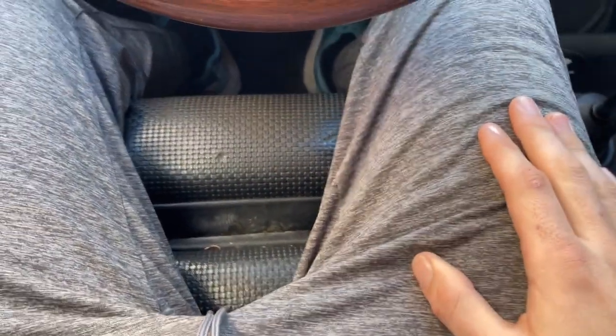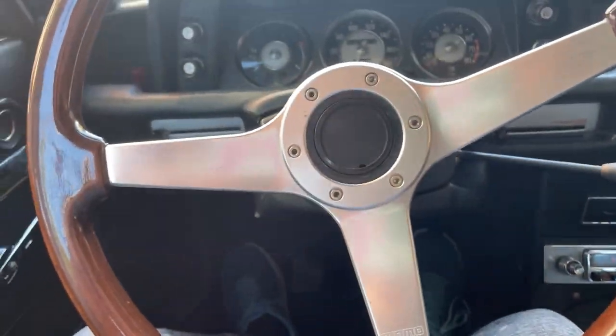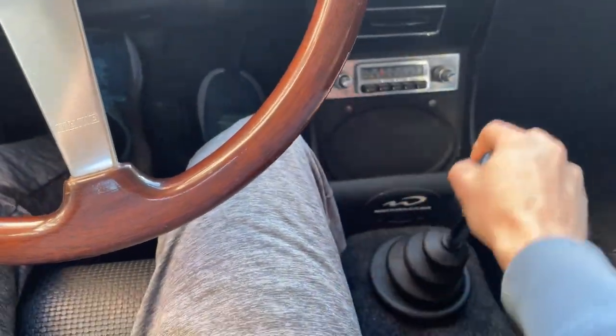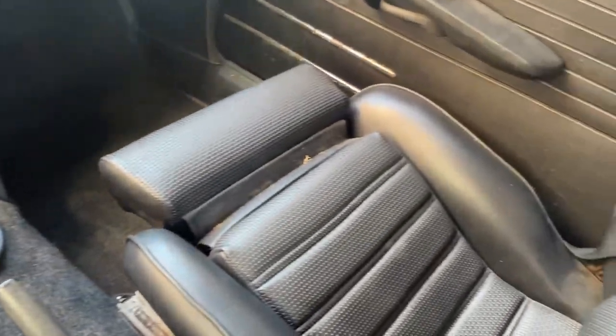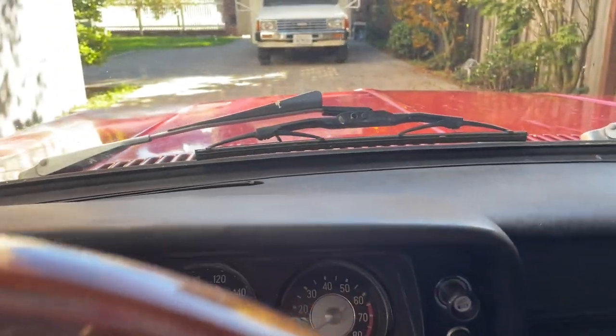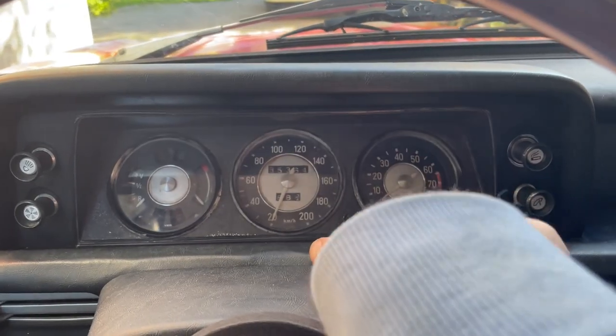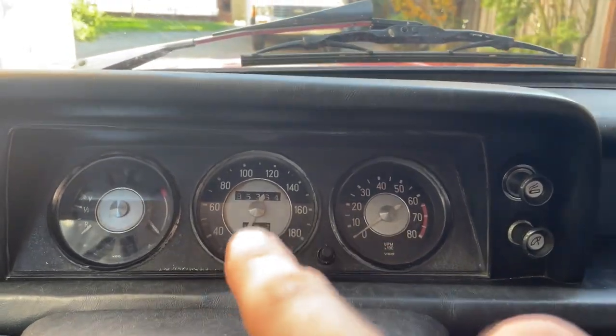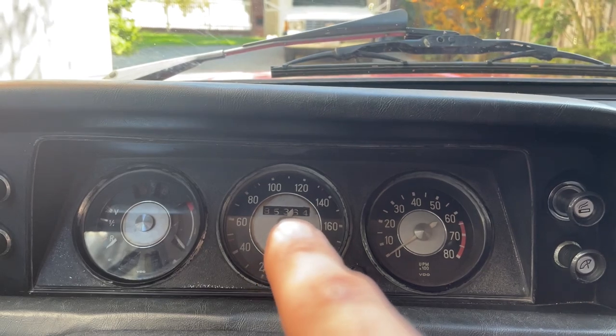You can see I have a ton of room. I'm six feet tall and I have no issue reaching. It really feels like a sports car with these seats in. The 1.6 is a nice fun engine. This one has a tach on it — the original just had a clock, but on this one we have the original tach.